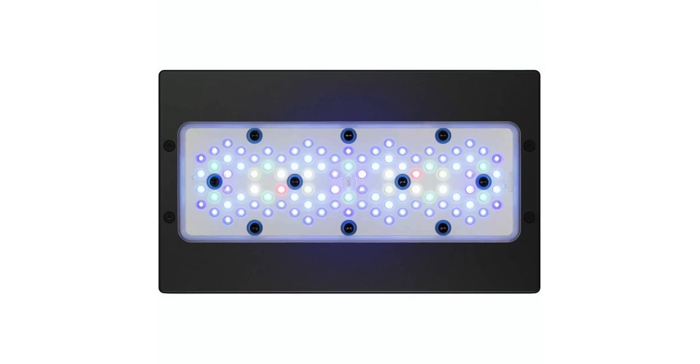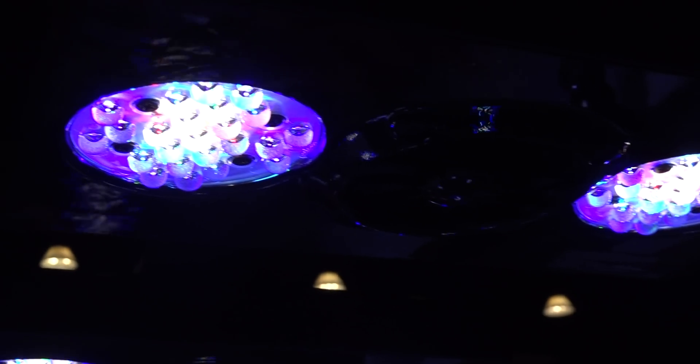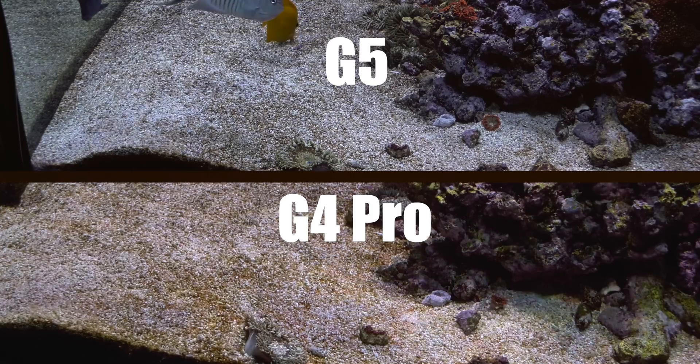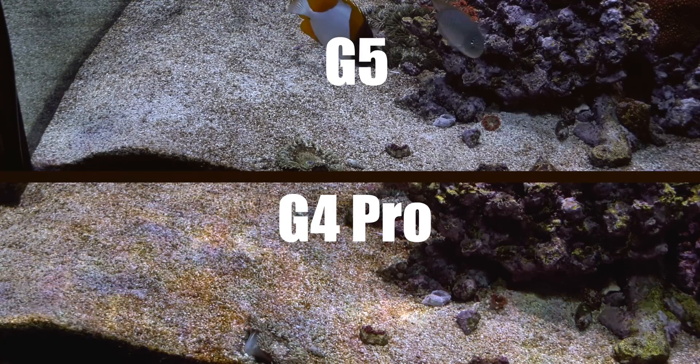Ecotech Marine continued to refine their very successful Radeon light with the introduction of the Radeon G5 in 2020. The G5 switched from a puck style LED configuration to a panel configuration, which meant more light spread more evenly over a larger area, with little caustics or disco ball effect.